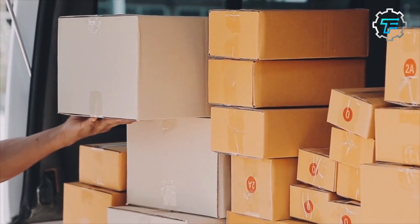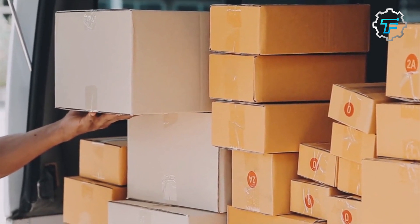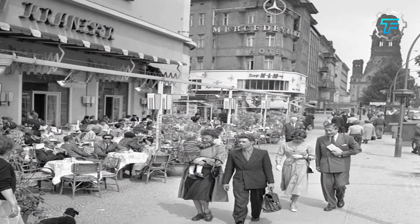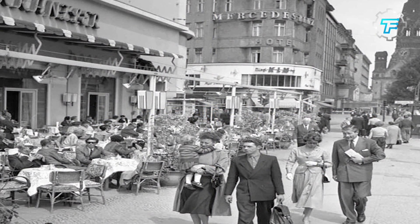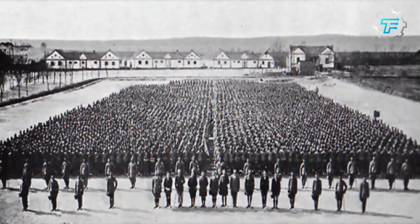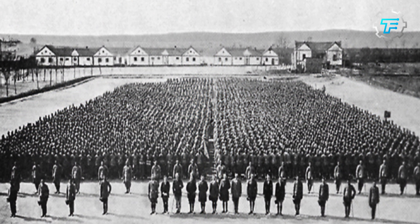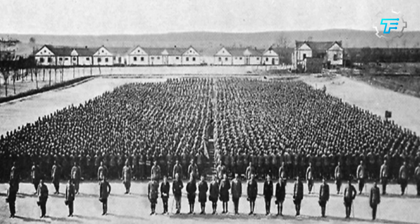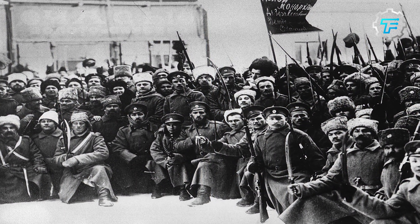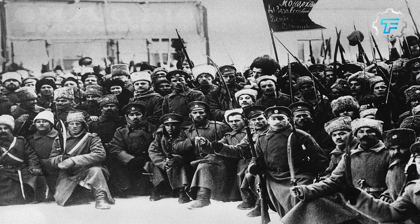Still wondering where and why Boker razor blades were used for trade? Boker razor blades were used as currency in Germany, China, and Russia. They were known as Boker Geld in Germany, where they were used in the early 20th century. In China, they were known as Boker Shin, used during the warlord era from 1916 to 1928. In Russia, they were called Boker Rubli, used during the Civil War era from 1918 to 1920.